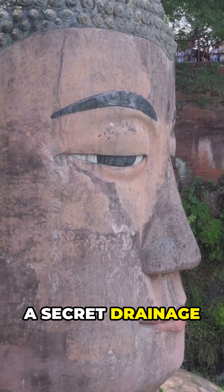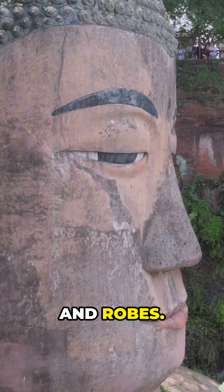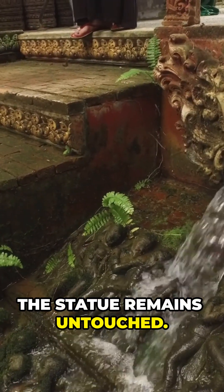Inside, a secret drainage system. Tunnels through the head, ears, and robes channel water flows out. Erosion is prevented. The statue remains untouched.